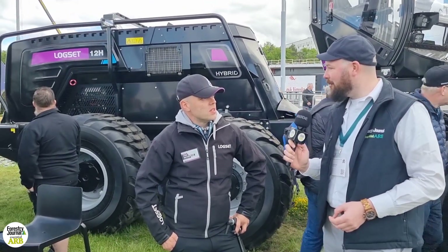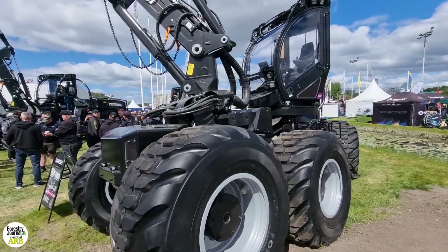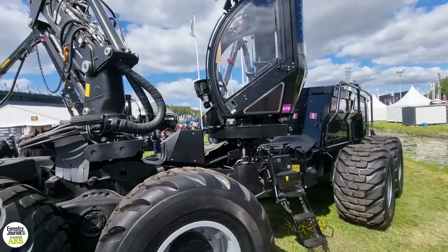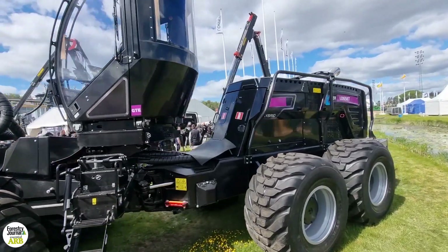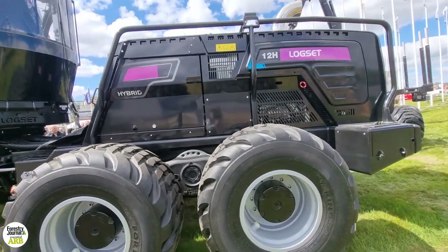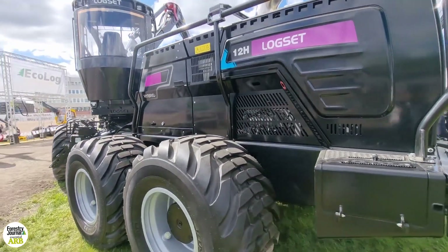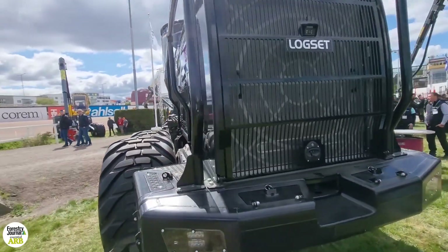And behind us, that's been getting a lot of attention, is the 12H. Can you tell us a little bit about this machine? The 12H hybrid — this was introduced in 2016. The latest news is that we made a 3-machine deal with Quebec, Canada — the Canadian government. They bought three machines and want to study how to do forestry with less emissions.